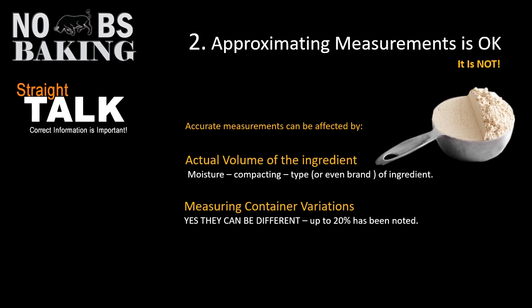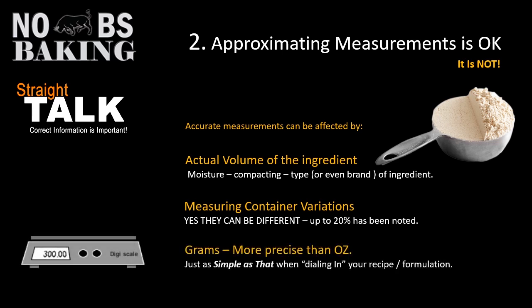That's why I highly recommend you always use a digital scale. If you want to be more precise, weigh it in grams. If you really want to dial in your recipe, use grams — much more accurate.